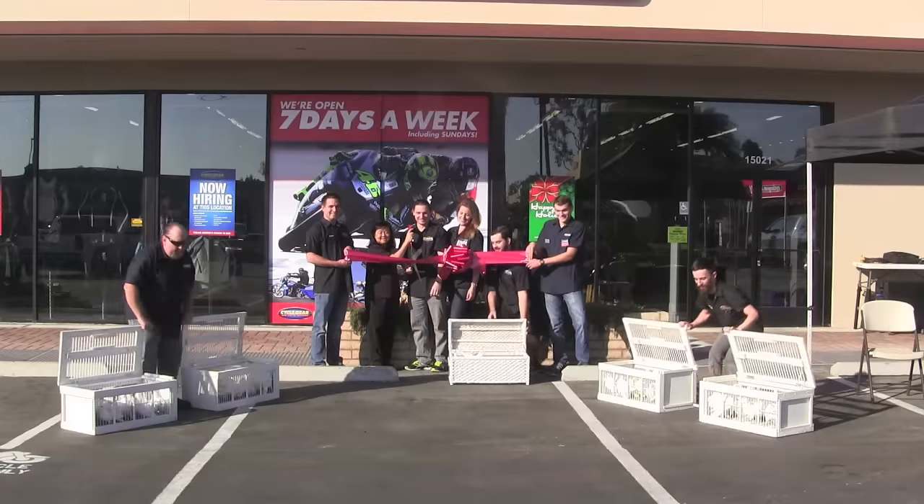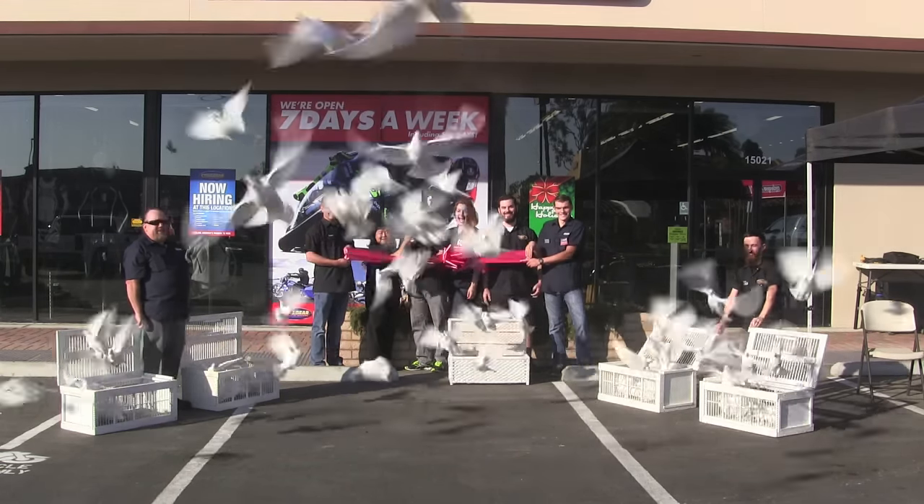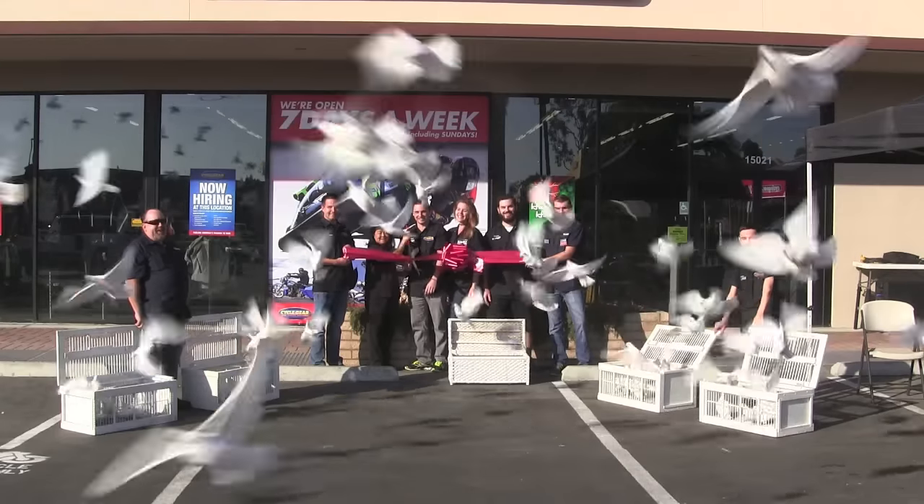So if you need all your supplies, here we are. It was just a great thing. I want to give a thumbs up to Cycle Gear and welcome to Huntington Beach.